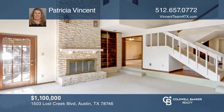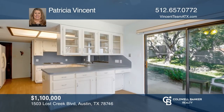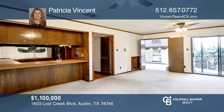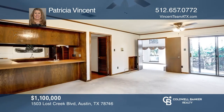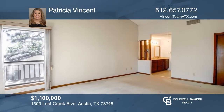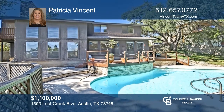This amazing Lost Creek home has been remodeled and is nestled in the highly coveted Eanes School District. Lost Creek Country Club is right down the road with a championship golf course and many other amenities that keep this neighborhood as one of the most sought after in the city. This home won't last long. Schedule a tour with Patricia Vincent.